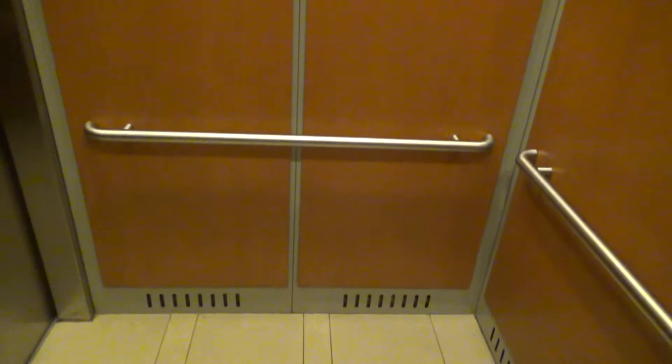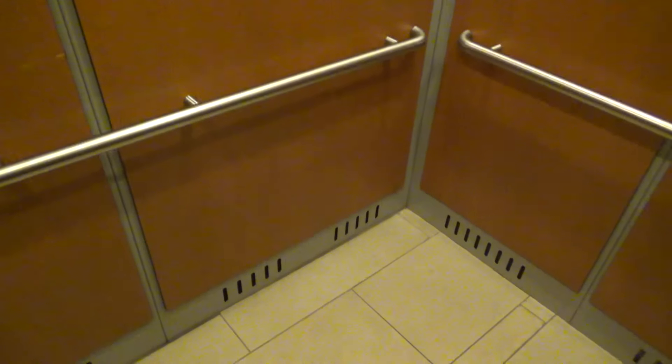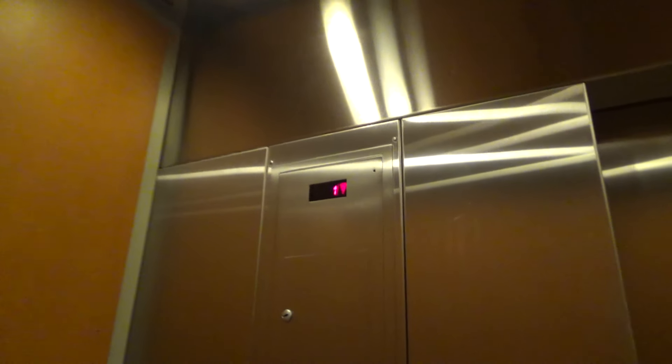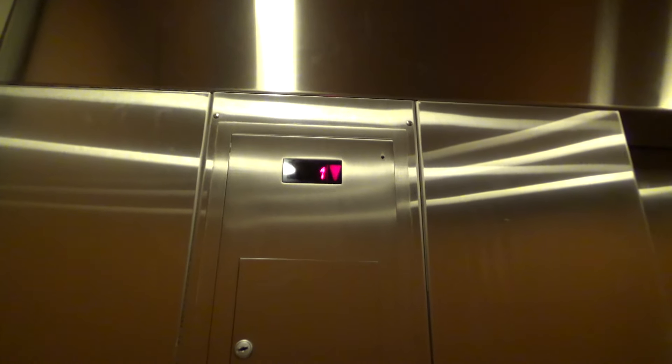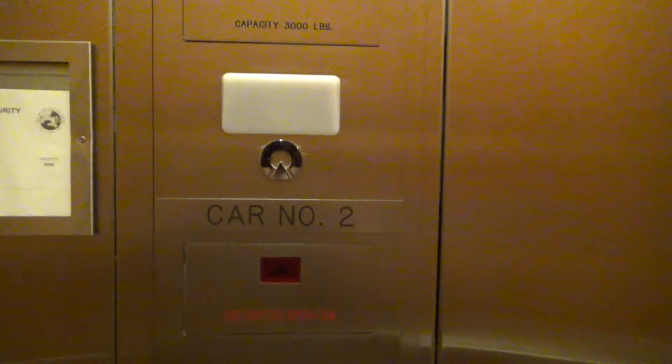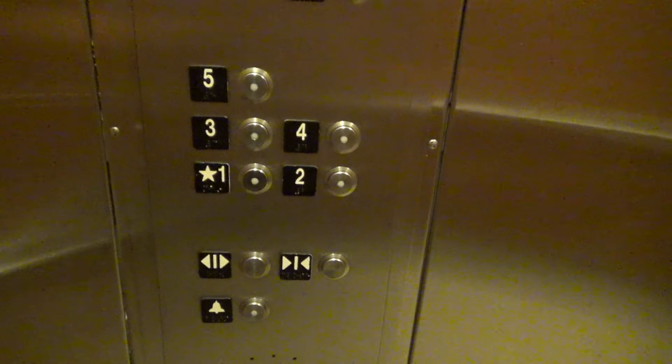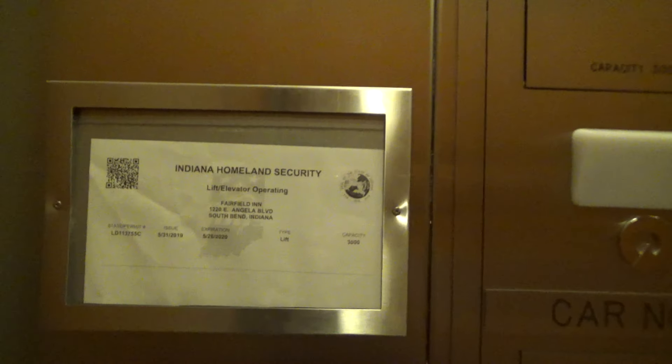And once again, look at the cab here. These are very nice elevators — especially for Schindler's. Very nice. This is a very nice hotel. Marriott is probably one of my favorite brands of hotels. But here we have one. Here's your fixtures. And right here is your Schindler plate.